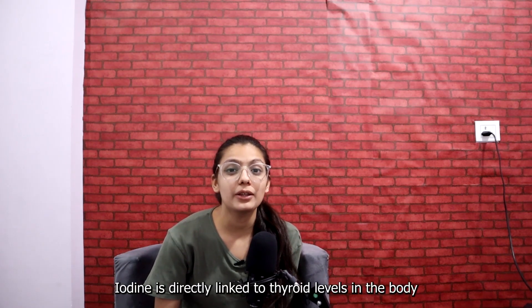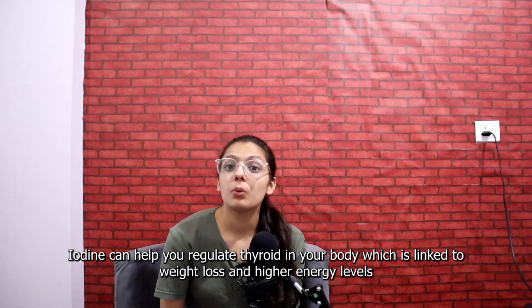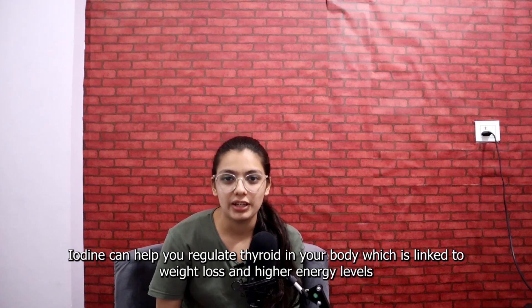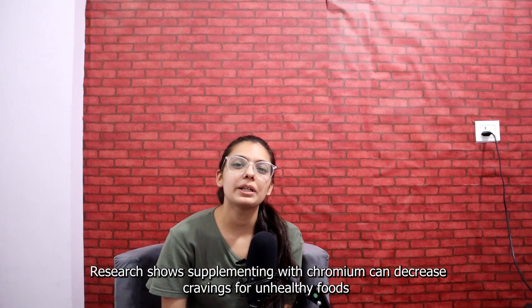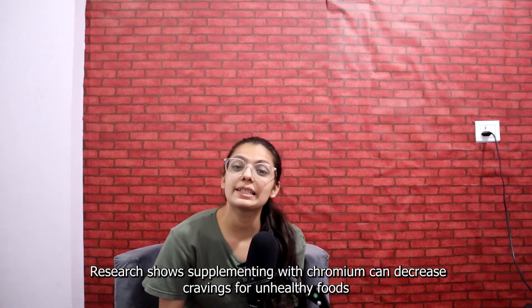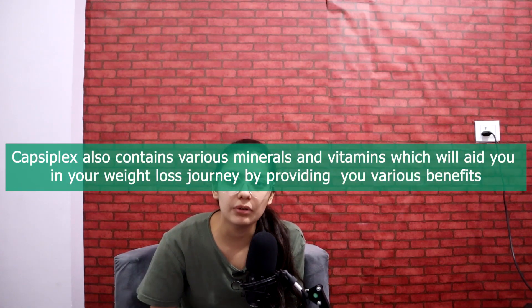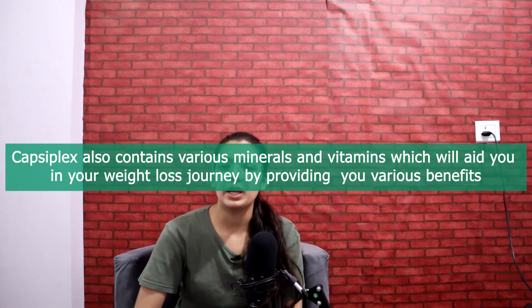Iodine is directly linked to thyroid levels in our body. Iodine can help you regulate thyroid in your body, which is linked to weight loss and higher energy levels. Chromium is a popular supplement for blood sugar balance — research shows supplementing with chromium can decrease cravings for unhealthy food. Capsiplex also contains various vitamins and minerals, which will aid you in your weight loss journey by providing various benefits.